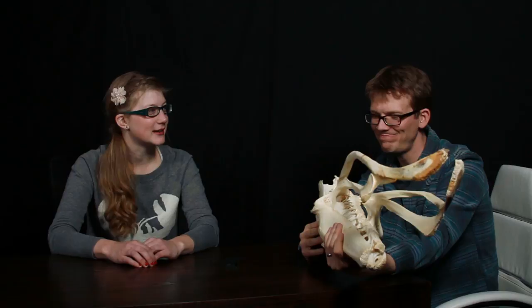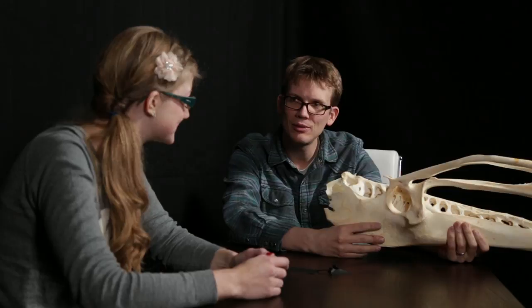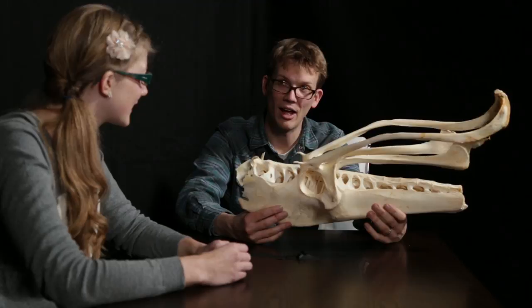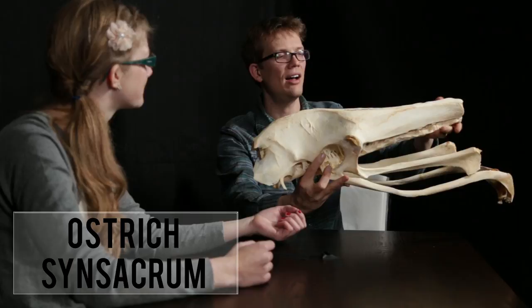Is it bigger than a bread basket? Yeah. It's so light. Is it a bird? It's not a bird — wait, why else would it be so light? It is a bird. Is it alive on the earth today? Yes. You're actually holding it upside down. This is the synsacrum of an ostrich. An ostrich! Of course. I was like, it's a bird, but it's too big to be a bird. It's a huge bird. Oh, I forgot about ostriches.